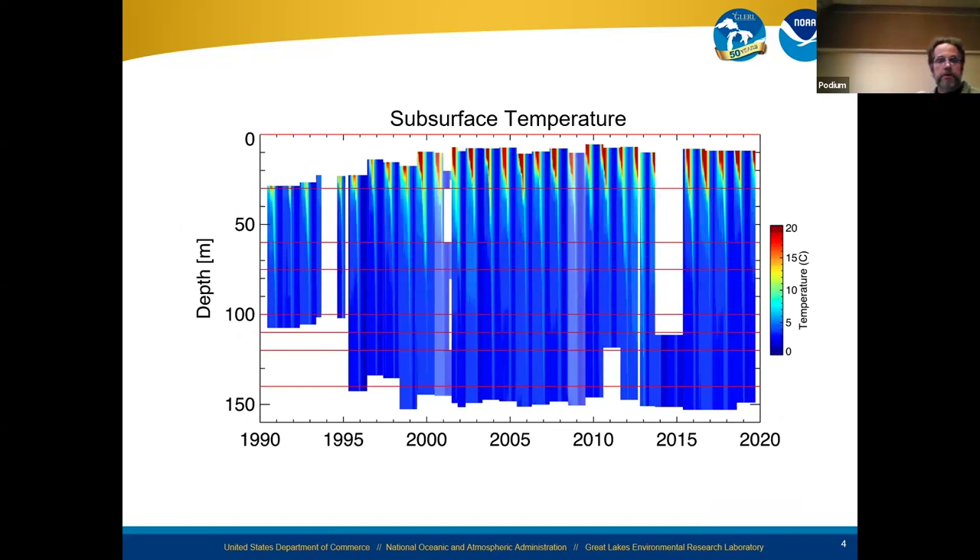This is a depiction using interpolation methods of what the temperature has looked like over this period of time. Near the surface the red indicates it heats up during the summer and extends to greater depths, and then as you'd expect it mixes from top to bottom at some point. This cycle is repeated. These long-term measurements give us a good indication of when stratification begins, when it peaks, and when it ends.